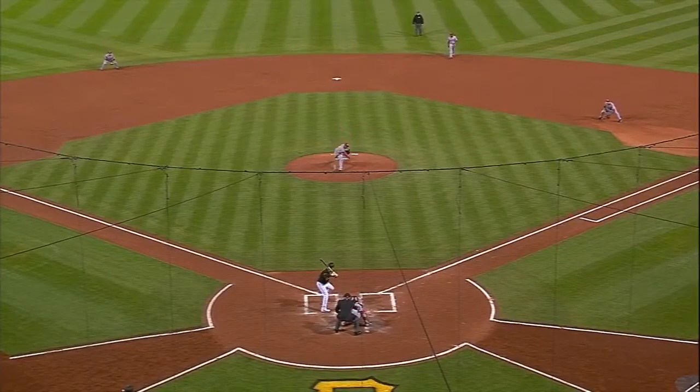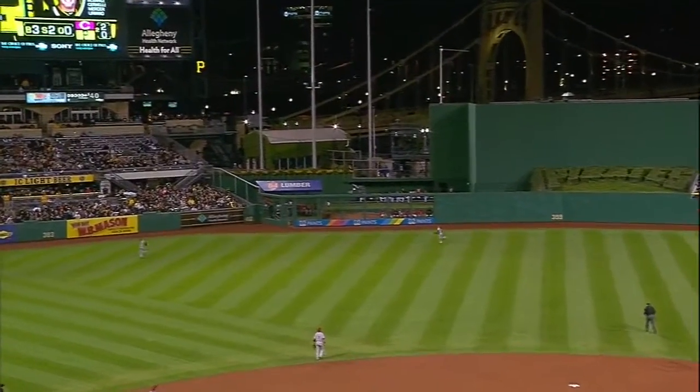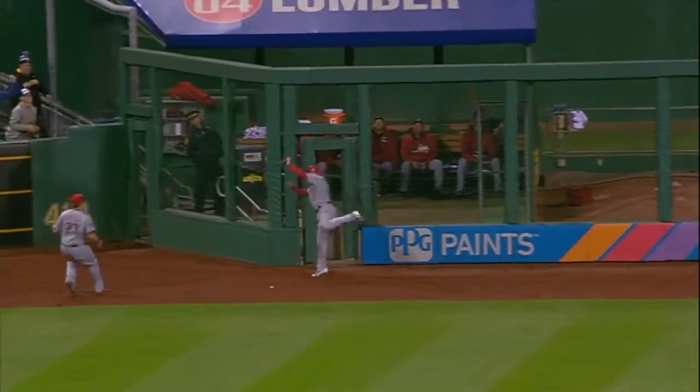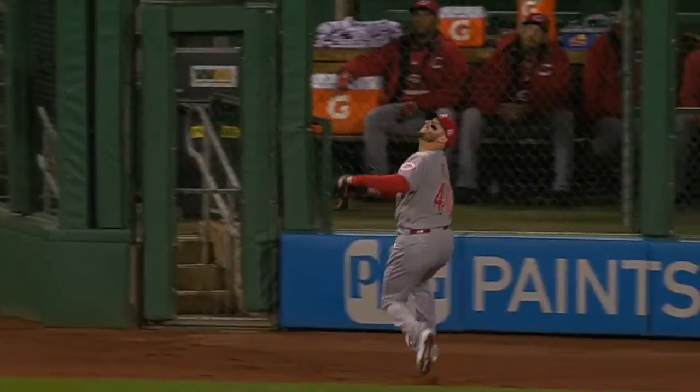This is a dandy play in a park that he doesn't see often. That ball was a long, long way from home by the time Tyler Holt got to it — look how far he has to go. He's playing dead center field and really not sure where he was on that notch or not, but nice play by Holt.